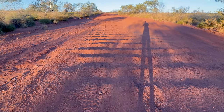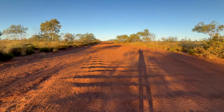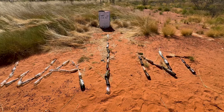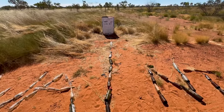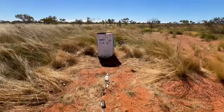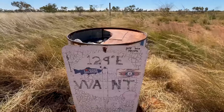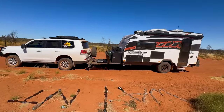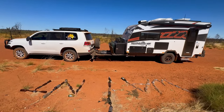You get a bit of an idea of how deep these corrugations are — they're pretty rough just here. Apparently this is the official border between WA and the Northern Territory, according to this sign here. I'm not going to swear it's true, but at the moment the caravan is in Western Australia and the car is in the Northern Territory.